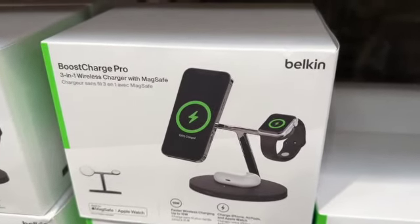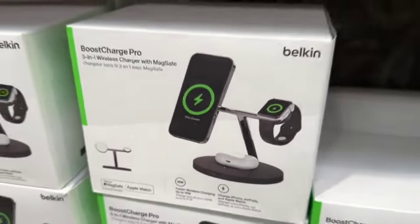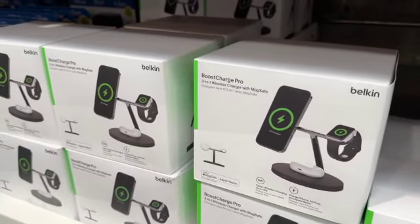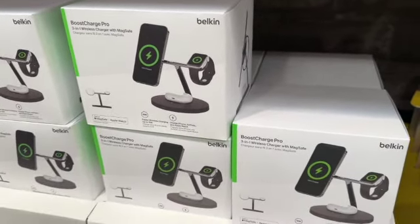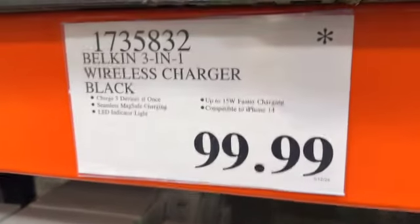Belkin 3-in-1 Wireless Charger with MagSafe. This charges three devices at once with seamless MagSafe charging, LED indicator light, up to 15 watts faster charging, compatible with iPhone 14. $99.99.